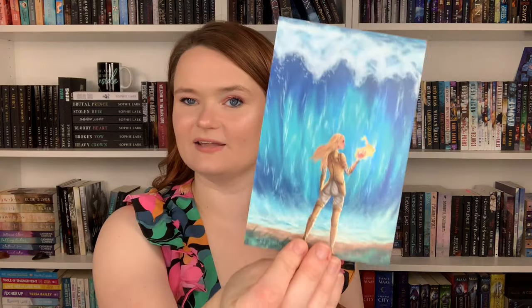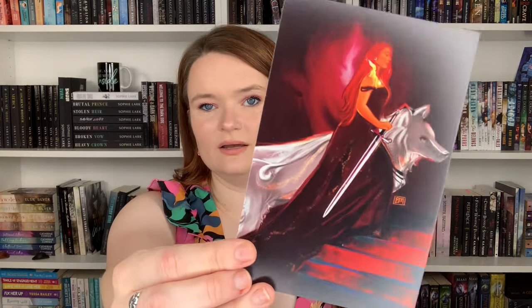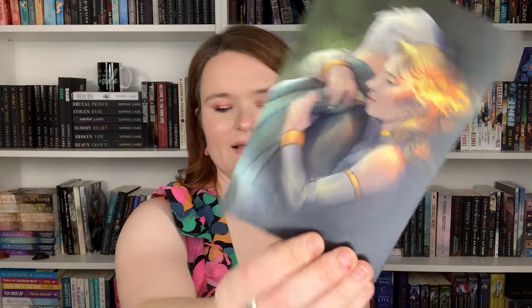The art prints that came with it are so pretty. This one is obviously Aelin and Rowan, next is just Aelin, then Dorian and Manon — I'm in love with that one. And another Aelin and Rowan. I love all these prints; they're absolutely stunning. I've slowly been getting more art prints from book boxes I'm subscribed to. I've never been one to have art prints of characters, but now I have quite a little collection. What do y'all do with your character art prints — do you frame them or put them on your shelves? They're so pretty and I want to display them, but I don't have room.